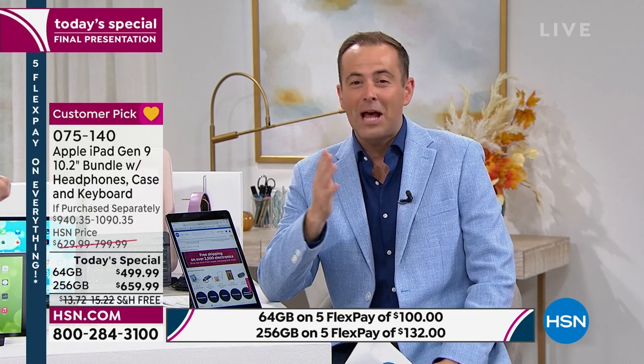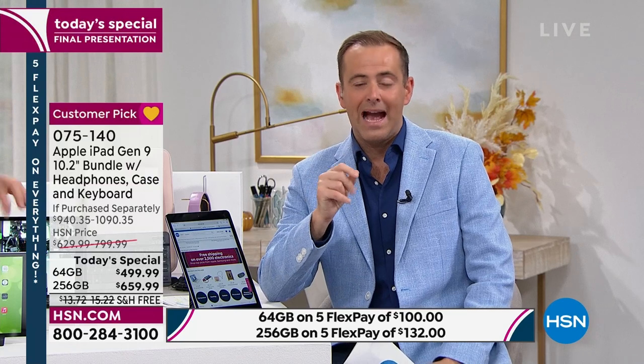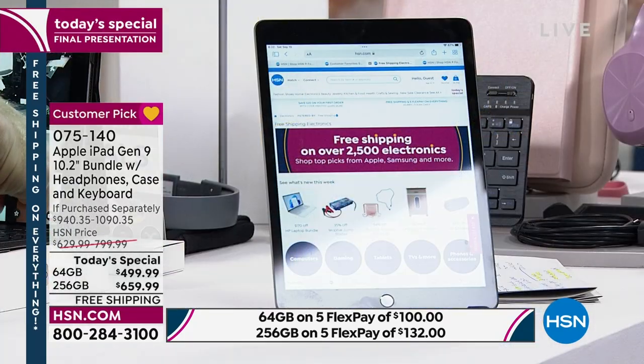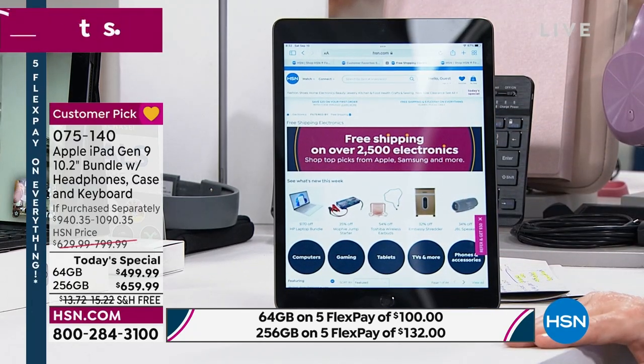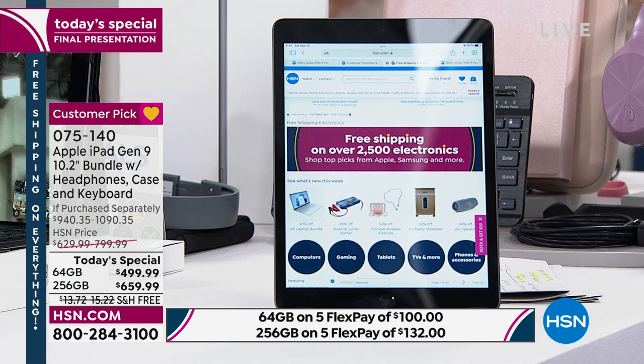Siri is built in — your new executive assistant who can help answer any kind of questions you've got. The joy of today is that our offer is so compelling. We are free shipping on this, and in fact free shipping on over 2,500 electronics. Today is actually a free shipping and handling day, so you can get free shipping on everything.